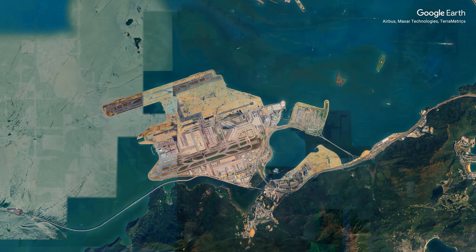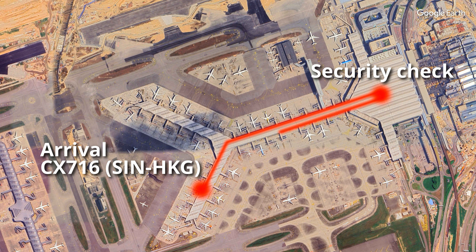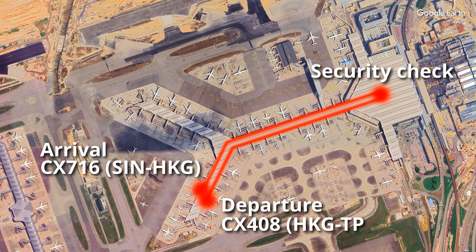If you fly to another country with Cathay Pacific, you must go through a security check at the main terminal. So I had to walk a long distance to the main terminal and return to the same route in 15 minutes for my transit.